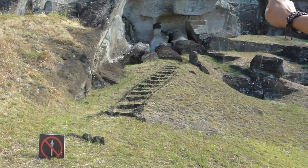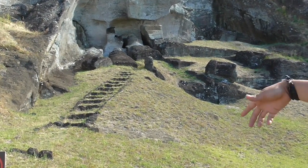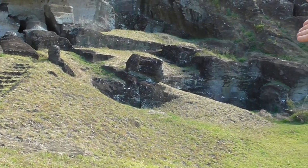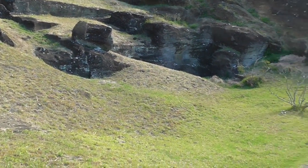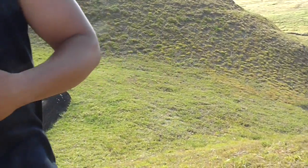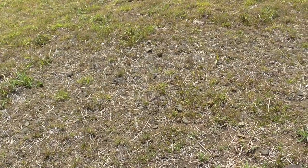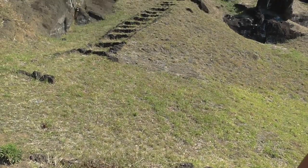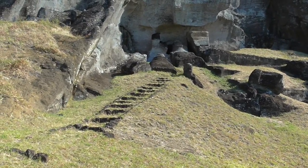Ten, maybe more statues on this side, and then on the other side maybe 10, 15, 20. But if we take all this ground back down, we can see hundreds of statues were taken from just one space. In other words, they started at the bottom taking statues and worked their way up, trying to get as many statues as possible out of one particular area.